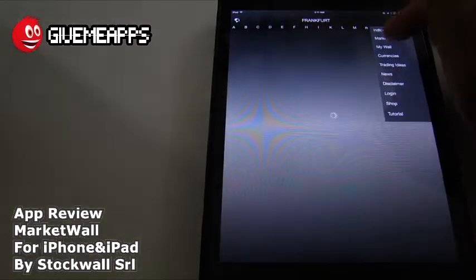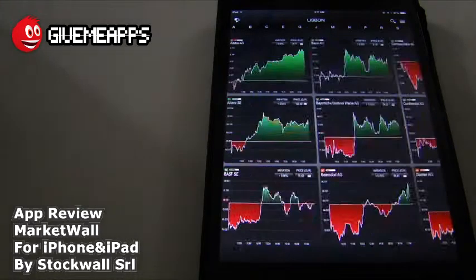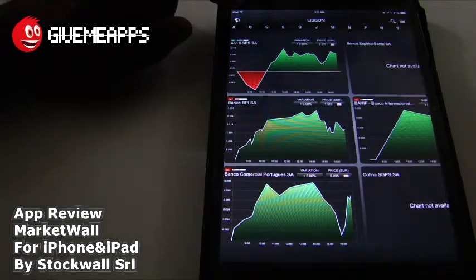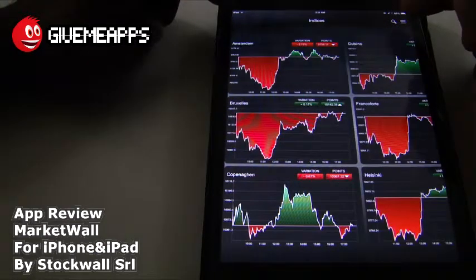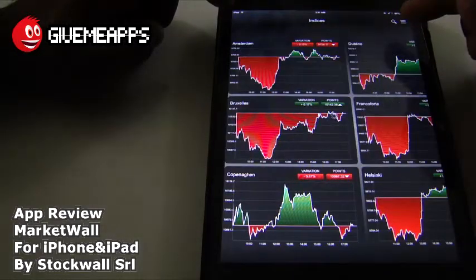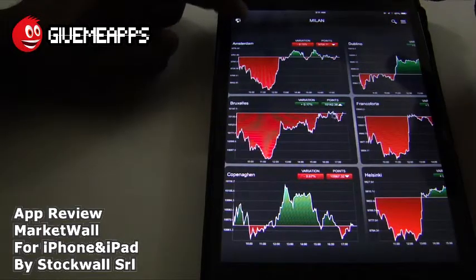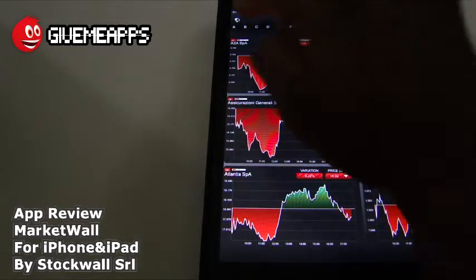We're going to go back to the market wall and show you something else. We are on a slow Wi-Fi connection — that's why you're seeing the lag and load time. If we tap on the globe icon, we will have access to the different markets. So you want to be mindful of that, and when that is set up properly, you're going to have to go for the subscription to access the different markets. We're waiting for it to load up — that's because of our slow connection.